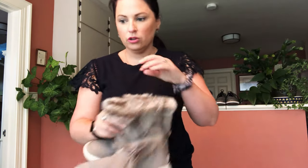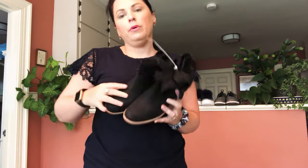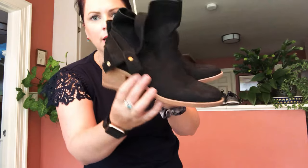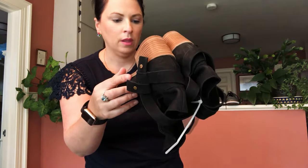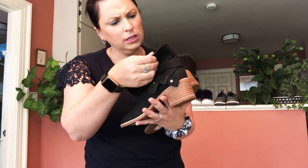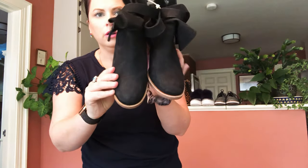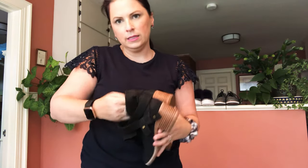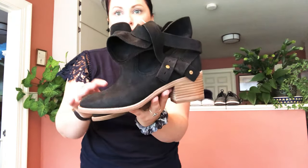I also got these UGG boots — I forget the exact name but I looked it up and have it online. They have a side wrap buckle on them, are a size six, brand new, and there's no shearling in these — they're strictly leather boots.